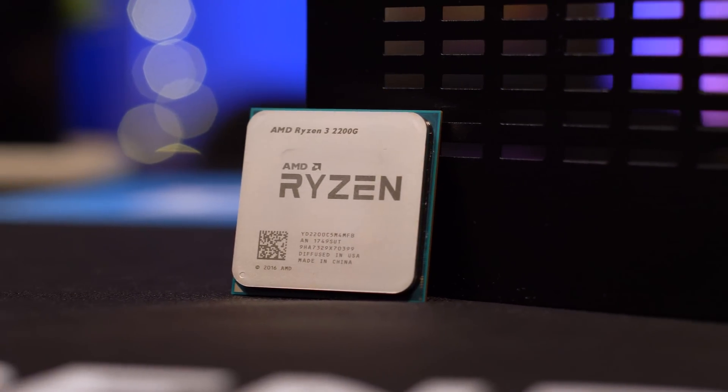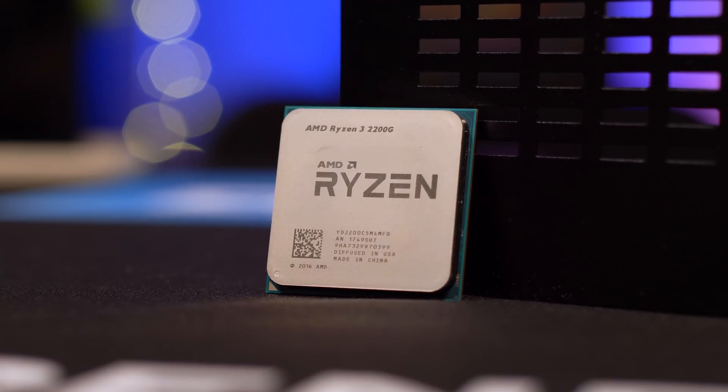It's not exactly the same — you can't expect these APUs to deliver the same level of performance you'd get out of a discrete graphics card, but AMD claims they'll give you just enough power to get through some less demanding games.